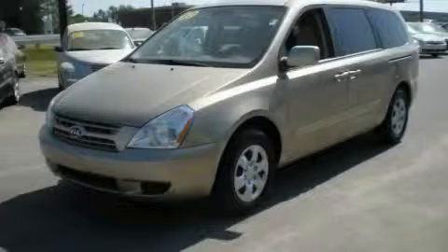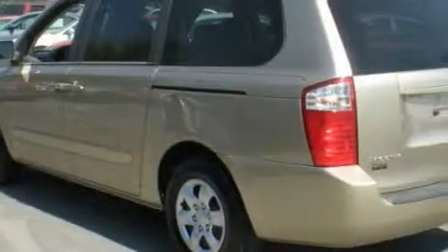This is a 2009 Kia Sedona — room for the entire family. It features a 3.8-liter 6-cylinder engine and an automatic transmission.